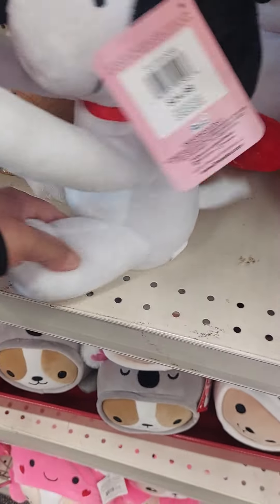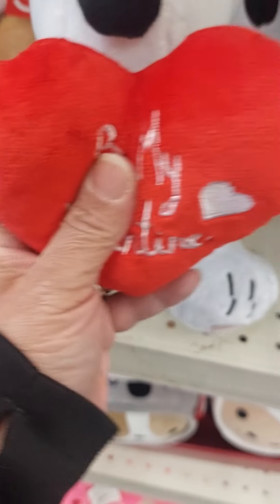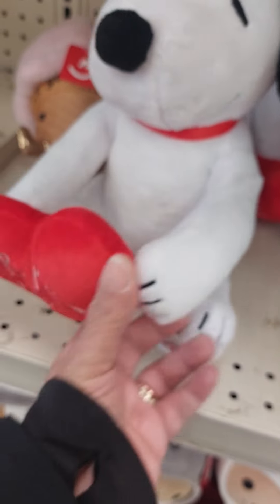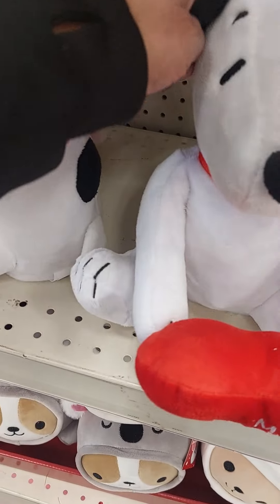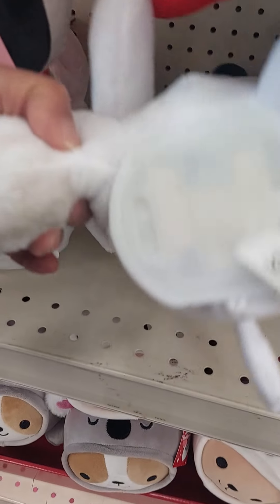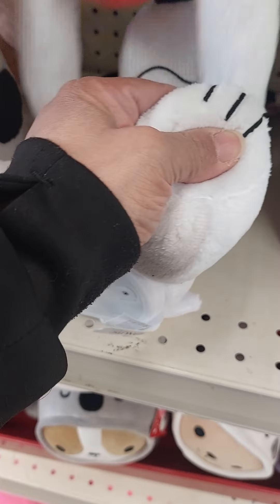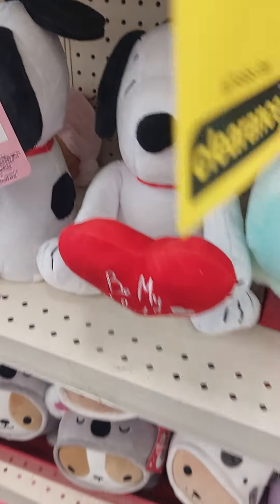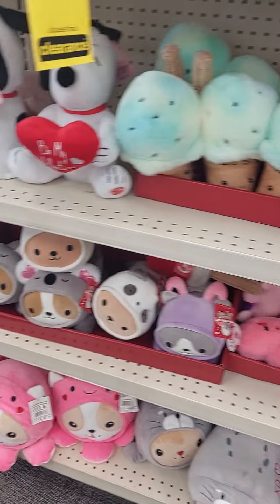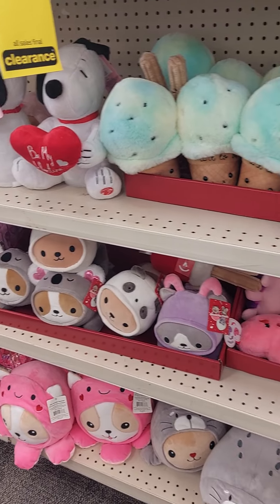He does do something actually — I wonder what he does. Maybe his arms move. He has a battery pack under here. I'm not sure what he does exactly. But if he's still here at 90% off, I'll get him for about $2.49.